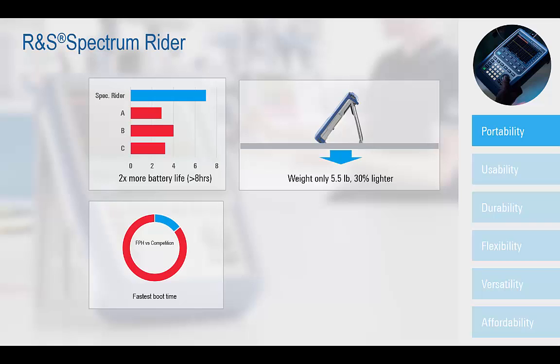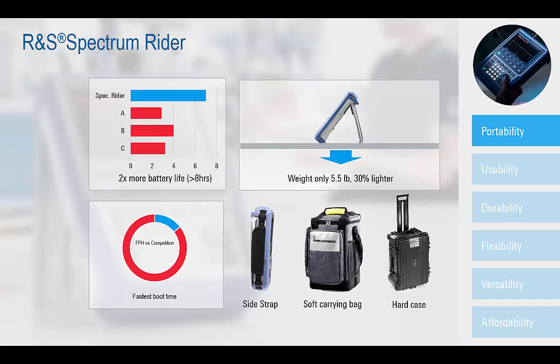Being very lightweight, the FPH can be moved from location to location with ease and offers transport flexibility with both a soft carrying case and hard transit case option.